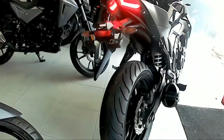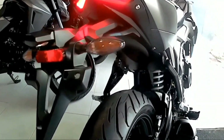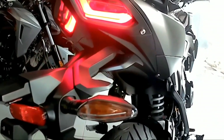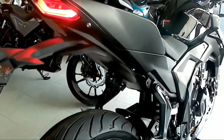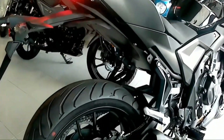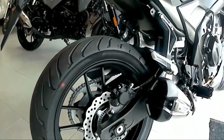En cuanto a su motor, se trata de un bicilíndrico en línea con casi 47 caballos de fuerza a las 8,500 rpm y 44.5 Nm de torque a las 7,000 rpm, que cumple con la normativa Euro 5.